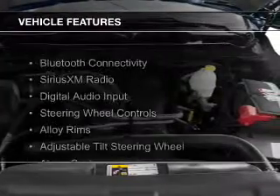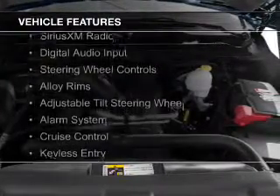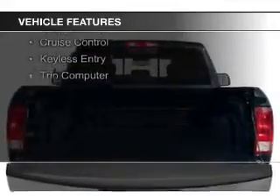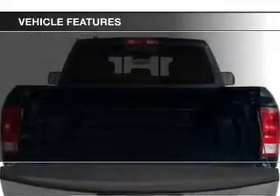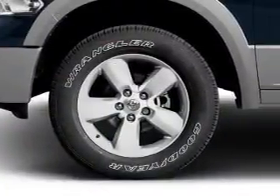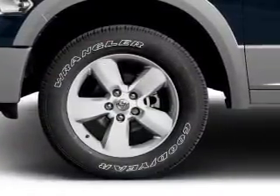The features include Bluetooth connectivity, Sirius XM satellite radio, digital audio input, steering wheel controls, alloy rims, an adjustable tilt steering wheel, an alarm system, cruise control, keyless entry, and a trip computer.